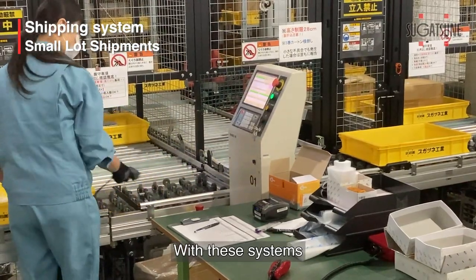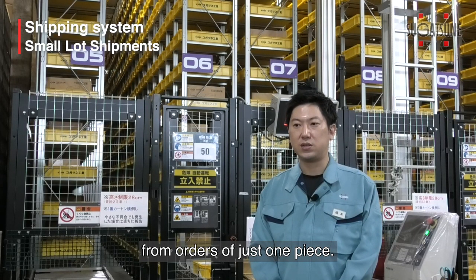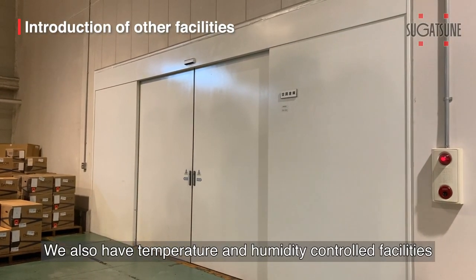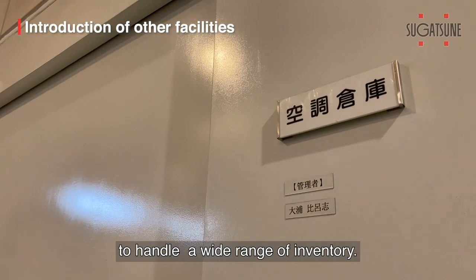With these systems, we can provide fast delivery from orders of just one piece. We also have temperature and humidity controlled facilities to handle a wide range of inventory.